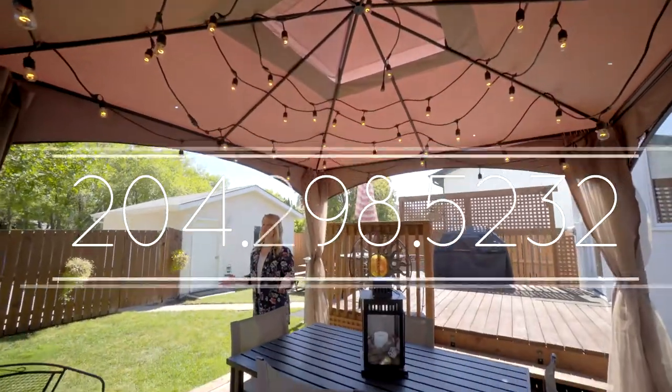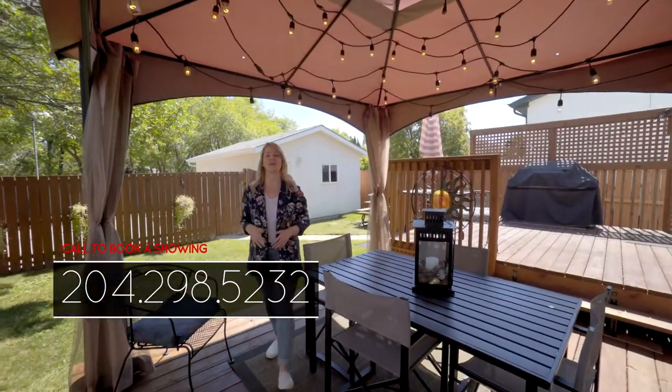If you can see yourself making this house your home, give me a call. I'm Heather Kelley, and I'm leading you home.